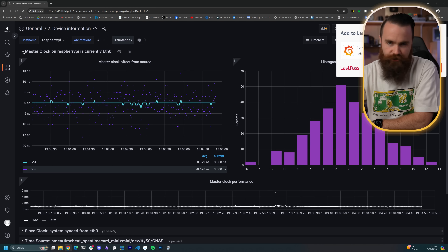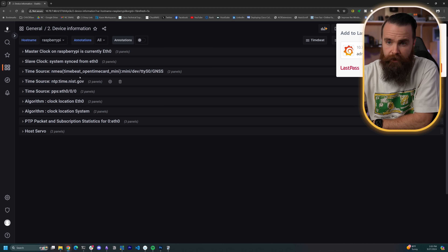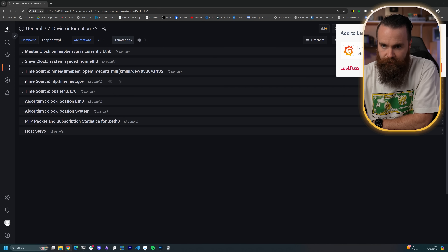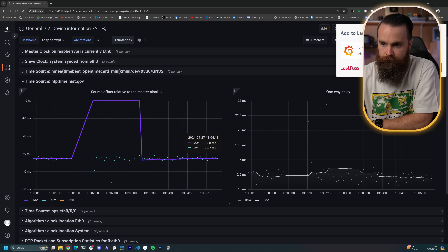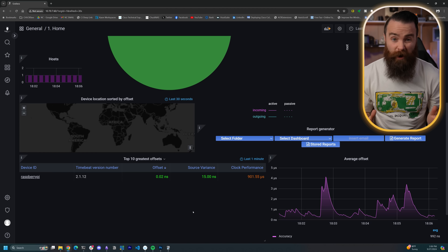We can dive a bit deeper by jumping into our Raspberry Pi and looking at all our clocks. Here's our master clock — ethernet0. Then we have our system clock, which you'll notice is slightly off because of the time that can pass between syncing with the hardware clock and our system clock. When you're dealing with really sensitive systems that require nanosecond level syncing, that can have a massive impact. Here's our PPS. And we also have an NTP source as backup from NIST — notice the sync is in microseconds. So our Grand Master is ready to serve up some time.